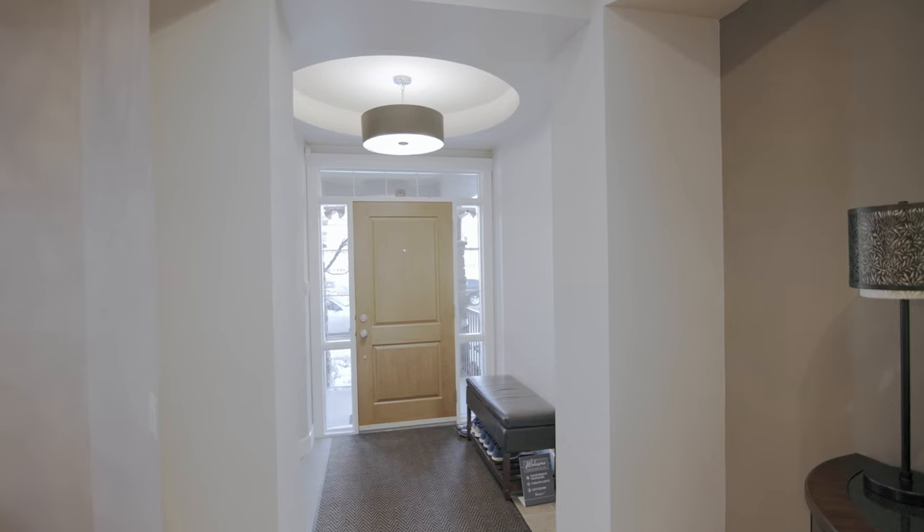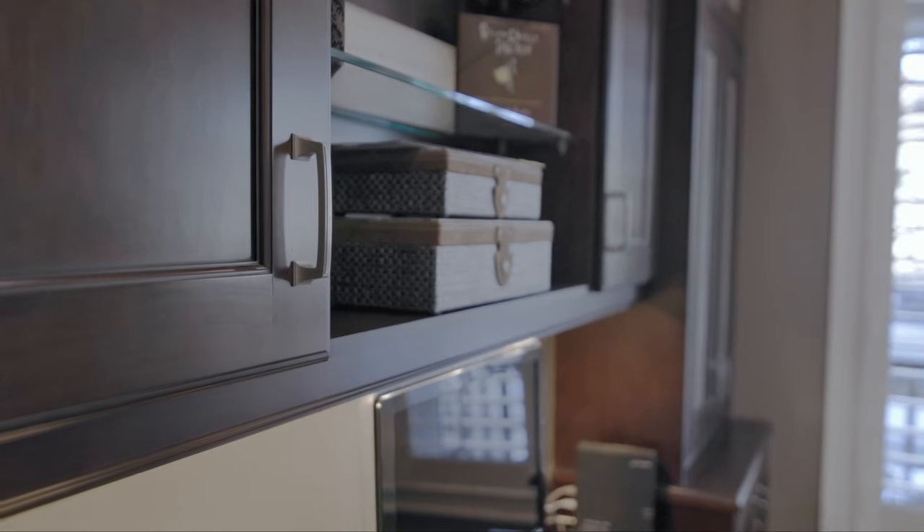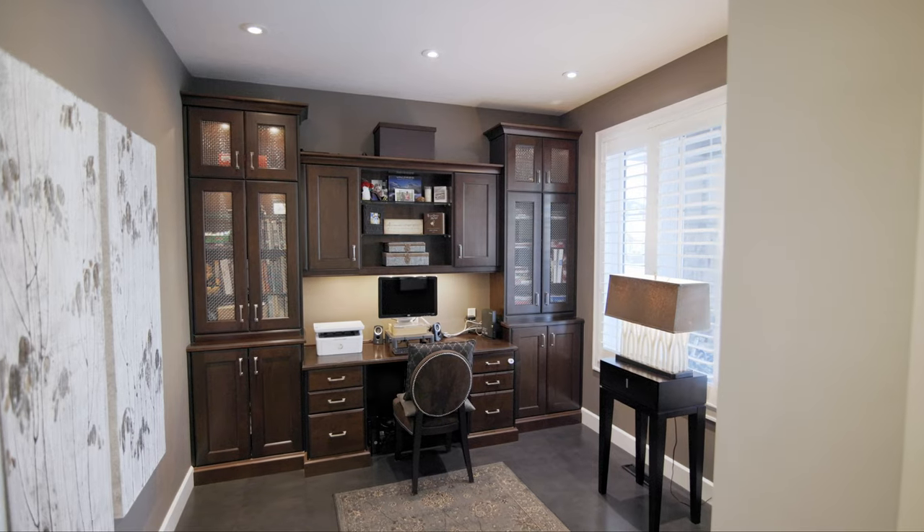Remember this is a former show home, and to go with that it has these nice built-in cabinets. This is in the front office, which has leather flooring and a built-in desk.